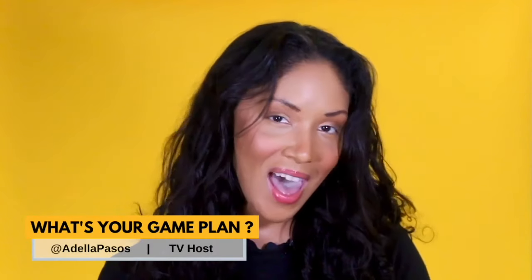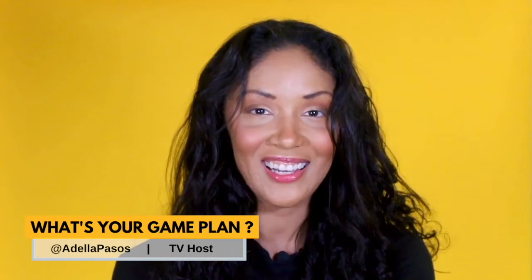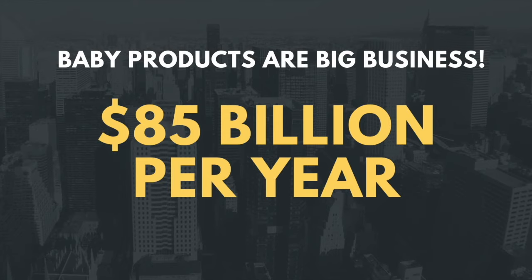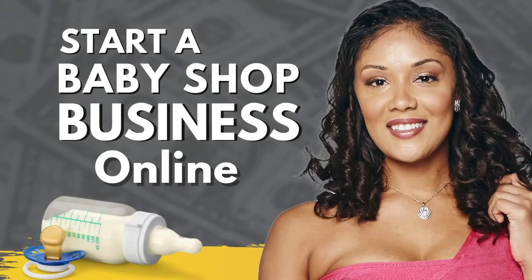Hi, everyone. Welcome back to another episode of What's Your Game Plan? Today, I'm going to give you a quick start guide on how to start a baby store online. The baby industry is bringing in $85 billion a year, and since so many people are having babies, this is a huge moneymaker for you. If you're looking to start your own baby store but you just don't know how, then you've come to the right place. Here's how to get started.